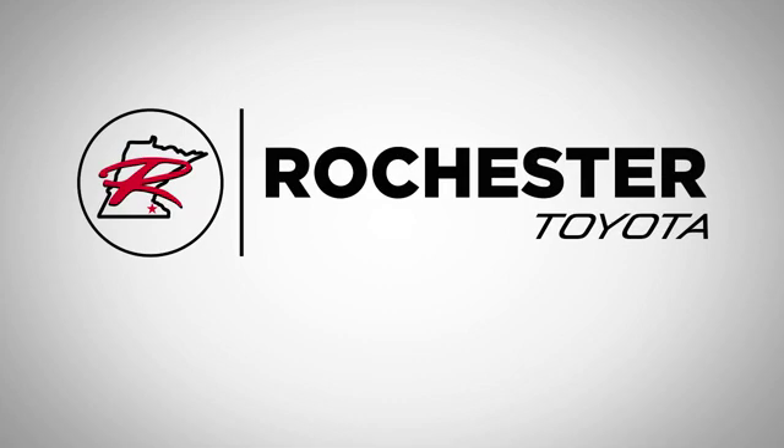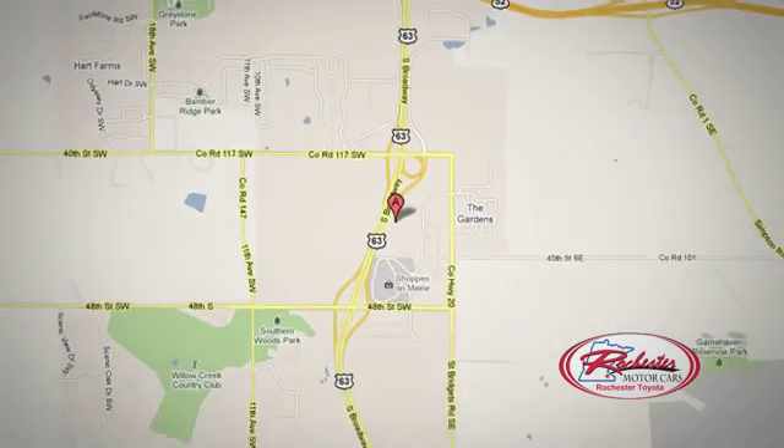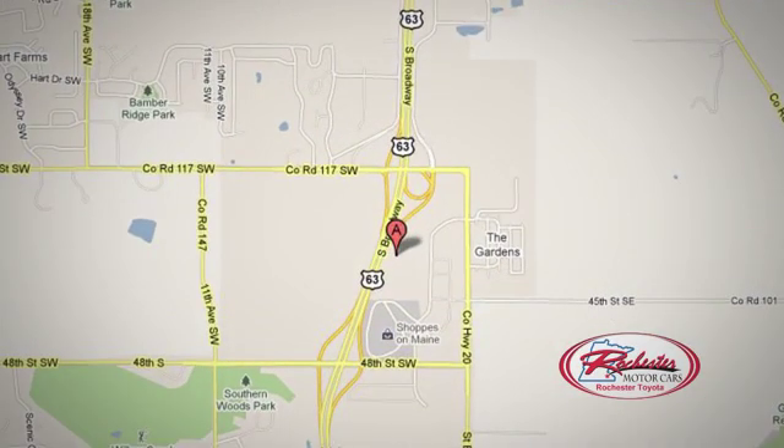63 South in Rochester, Minnesota. Xperia. Click or stop in today. We're conveniently located between 40th Street and 48th Street Southeast on Highway 6.